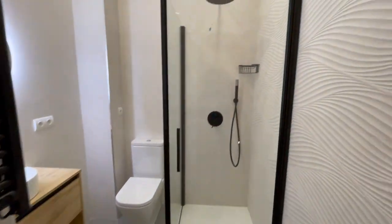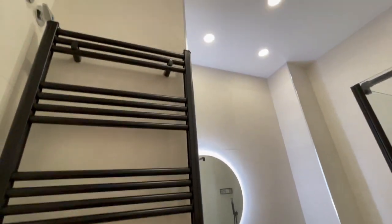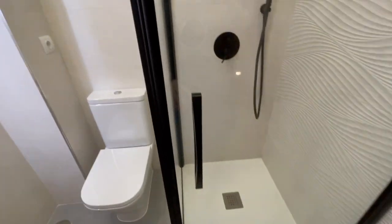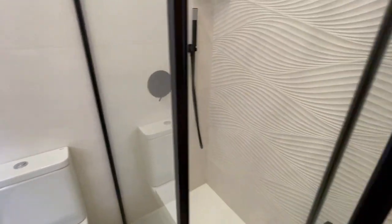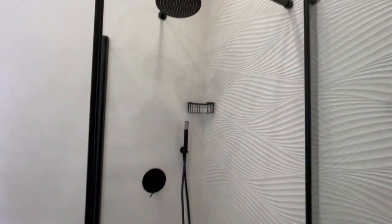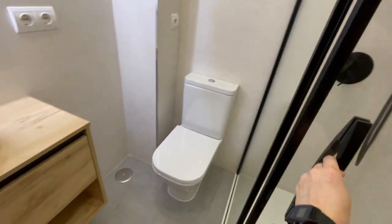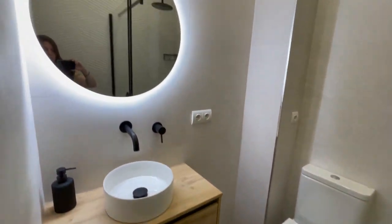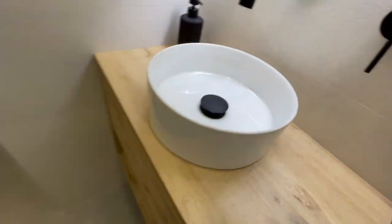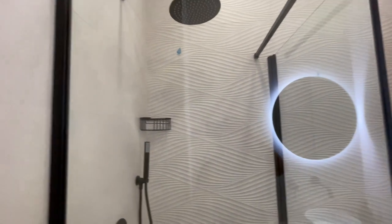And right here we have the bathroom. This is the door, let's get in. I think it has a good size, there is heating inside, this is gonna be the shower. It looks fantastic, very nice. I really like the wall, very nice.